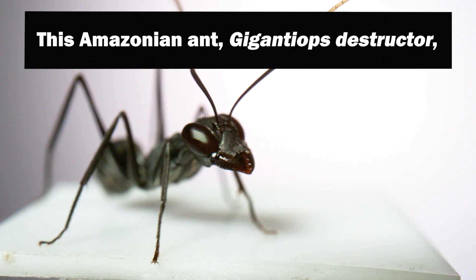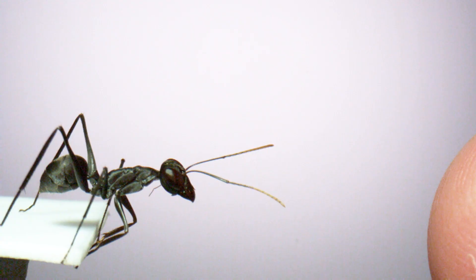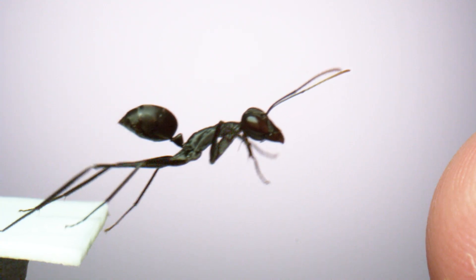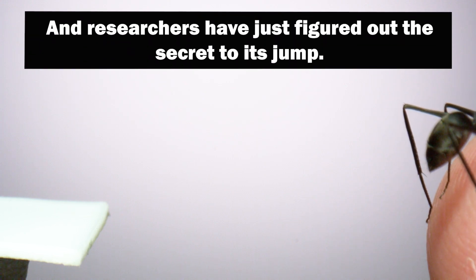This Amazonian ant, Giganteops destructor, might be the most talented jumping ant on Earth. And researchers have just figured out the secret to its jump.